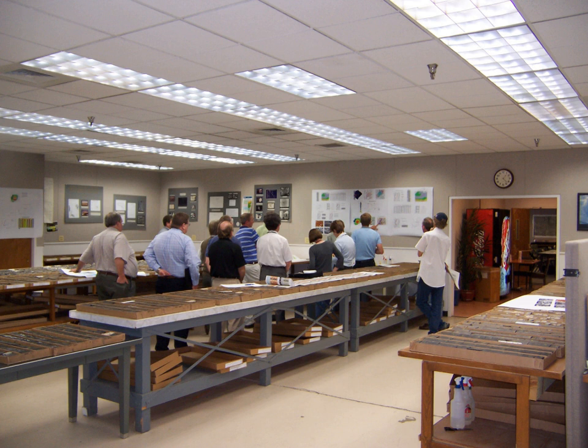The CRC curates a large collection of well cuttings brought to the surface during drilling operations. This unique collection of cuttings represents 235 million feet of drilling. The USGS estimates that the replacement cost for this collection is around $10 billion.